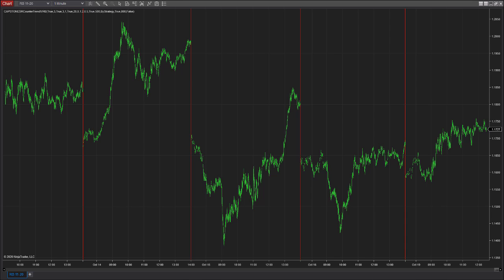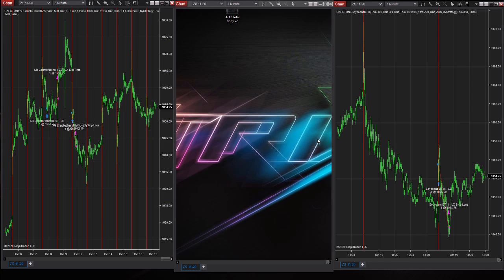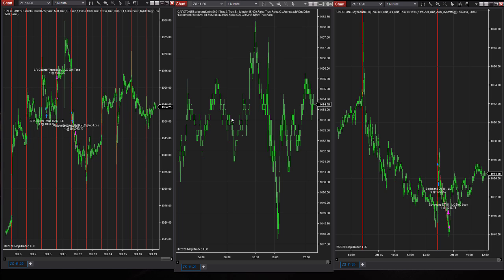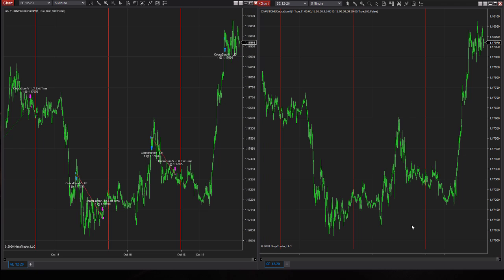Let's look at soybeans. Grains Day Trader 3 stopped out today — it took a long trade and the market seems stuck at the 1050 level. There's lots of mean reversion around that number, back and forth, but it keeps ending up at 1050.